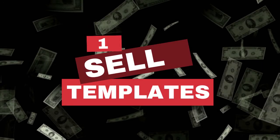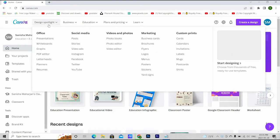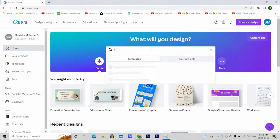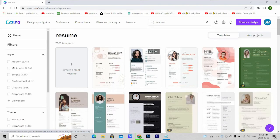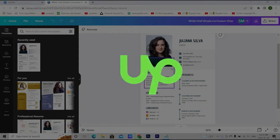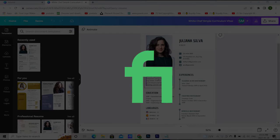Number one: sell templates. Canva has thousands of beautiful free templates, and if you want to customize your design for any occasion, all you have to do is drag and drop. Let's search for 'resume' — there are so many options already. We can filter them as needed. Select the one you like, start customizing, and then sell your services on freelancing sites like Upwork, Freelancer.com, or create gigs on Fiverr.